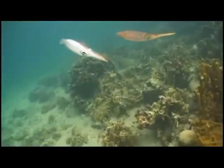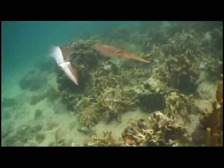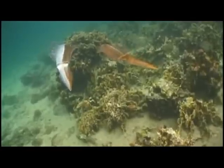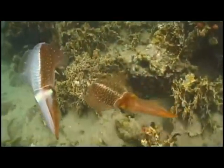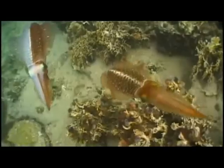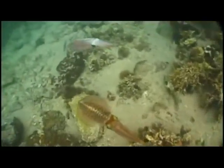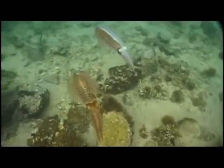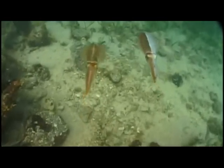The squid on the left is a male. He shows a brownish-red courtship pattern toward the female while simultaneously showing a white fighting pattern on his opposite side to ward off rival males. As he switches sides, his markings actually flip. This dual simultaneous signaling demonstrates God's engineering supremacy.